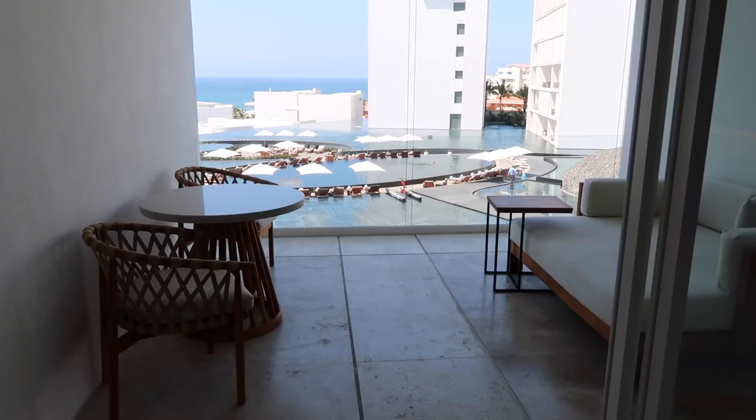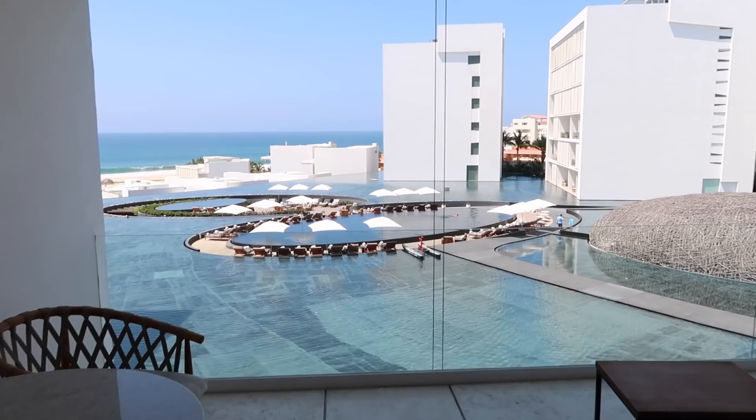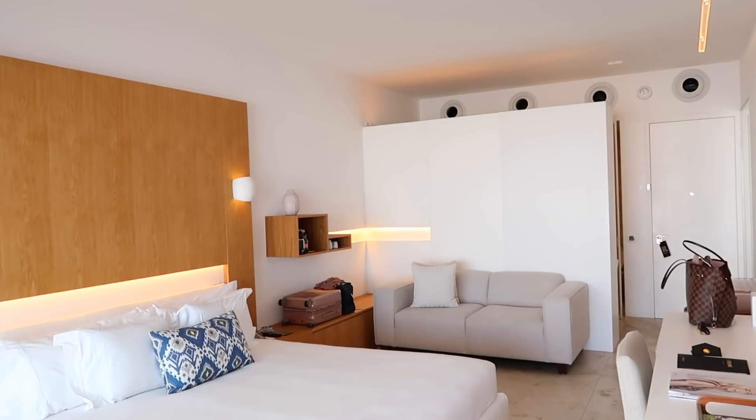Hi everyone, welcome back to my channel. My name is Lena. If you're new, we just arrived in Los Cabos, Mexico. We are staying at the Viceroy at Los Cabos — it's a beautiful, very modern, contemporary hotel. We literally just booked this trip maybe two weeks ago; it was kind of a last-minute decision during Ramadan. We got in this morning at like 9 a.m. and we actually didn't sleep at all last night because we were at a wedding and then had to drive to the airport. We slept like two hours on the plane, so when we got here we had a beautiful breakfast and then got settled in our room and took a long nap.